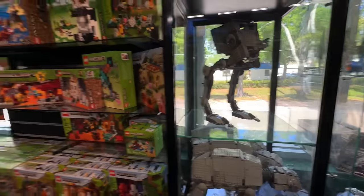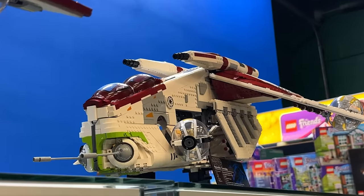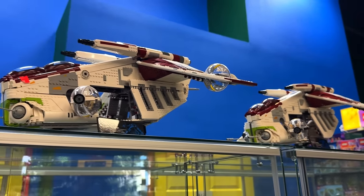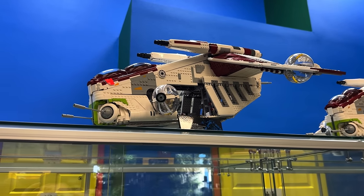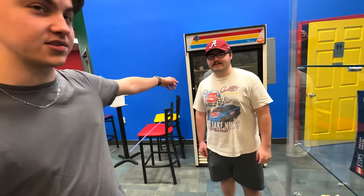No price on the AT-ST but it looks beautiful. There are a couple of UCS probably Gunships set up in here — I assume those will go fast. I almost want to buy one just to have a dusty display model of my own. Shout out Jeff over there.